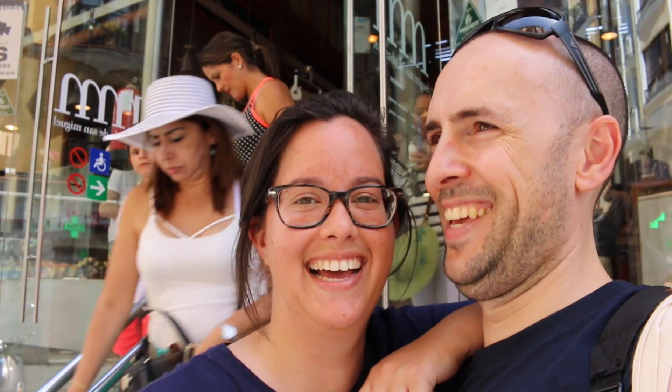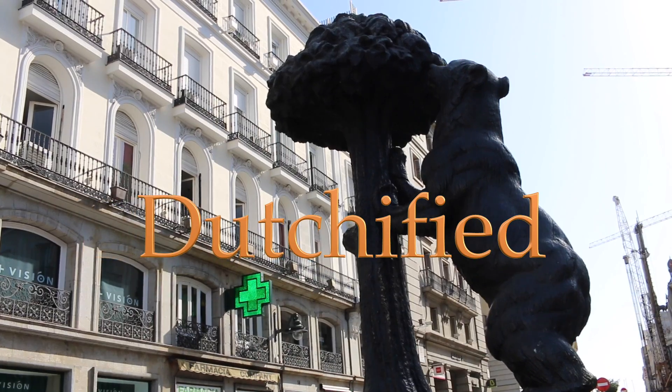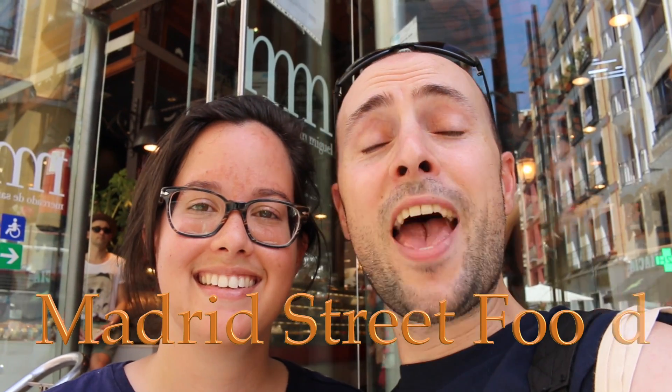Today we're in Madrid, Spain! Did you just whoop whoop? I'm excited! I'm in Spain! We're in Madrid in Spain. It's lunch time and we're always hungry. Today we're going to experience the street food and all that the city has to offer. Here we go.